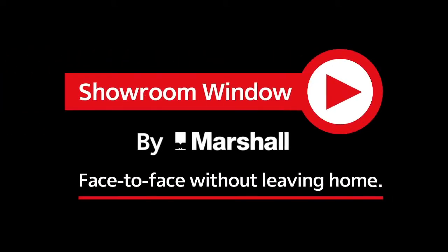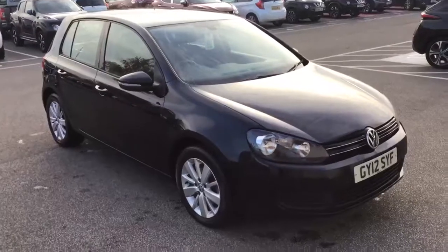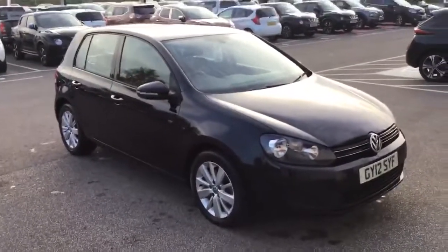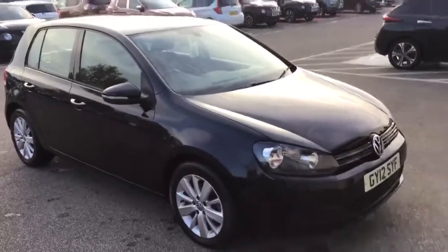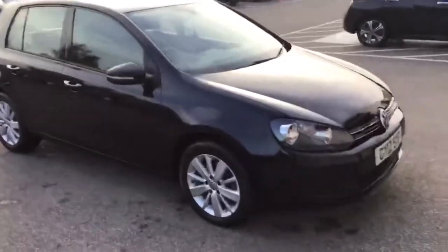Welcome to Showroom Window by Marshall, your personal video presentation service. Good afternoon, my name is Ross from Nissan Grantham. This is a quick video of a Golf TFSI petrol automatic DSG, GY12 SYF. I'm just going to do a quick round the car.